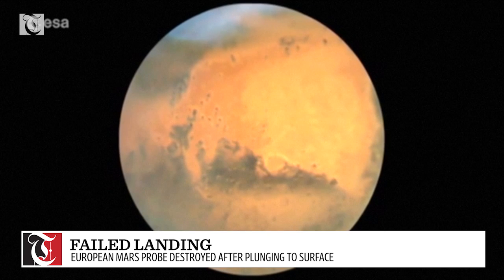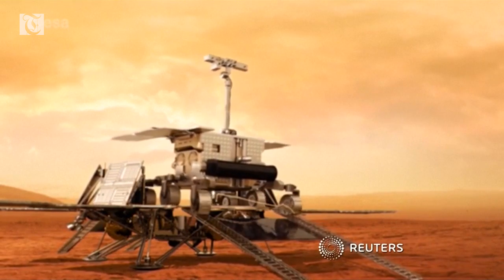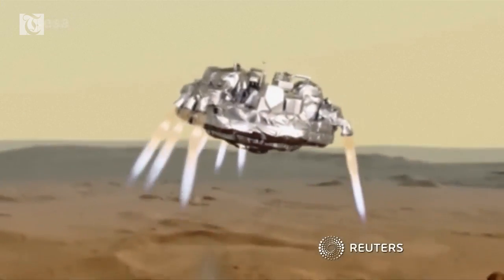The probe was supposed to test technologies for a new rover scientists hoped to send to Mars in 2020, but now they'll have to find out what exactly went wrong.